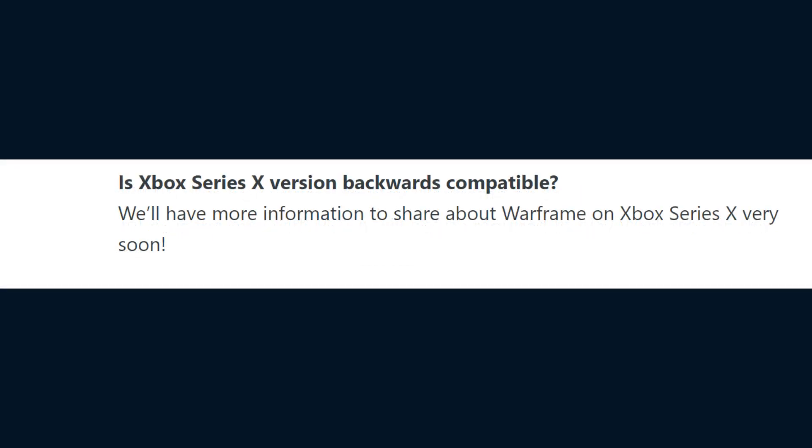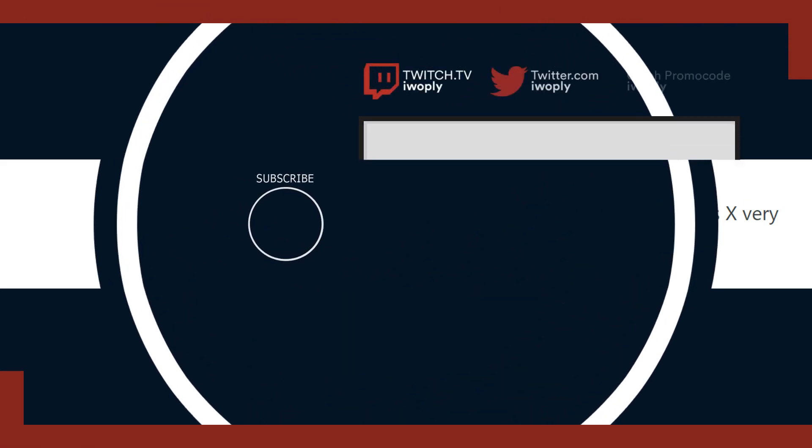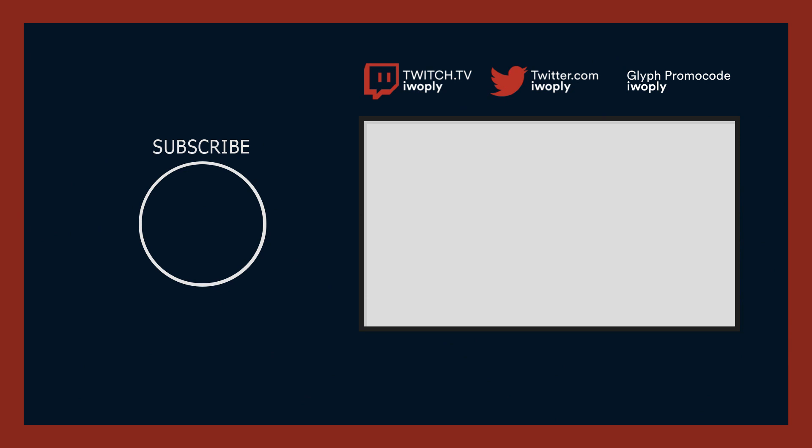And then for Xbox players: is the Xbox Series X version backwards compatible? They'll have more information to share about Warframe on the Xbox Series X very soon. So this post was all about the PlayStation 5 — there is your information from the post itself for console players looking to get the PlayStation 5 version of Warframe.